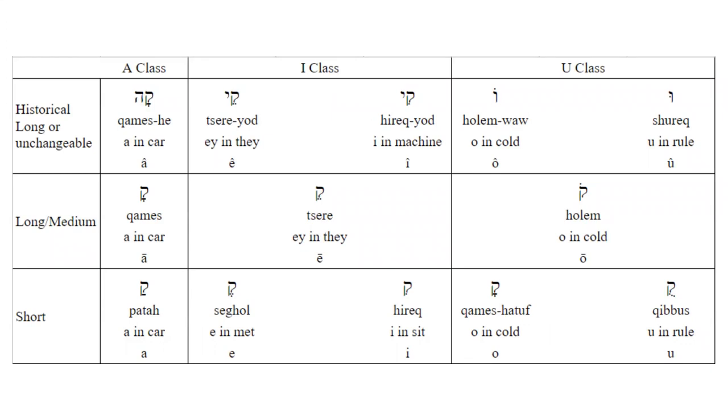Qamets He, Qamets, and Patah are part of the A class vowels. Tsere-Yod, Hiriq Yod, Tsere, Seghol, and Hiriq are part of the I/E class. Vav-Holam, Shureq, Holam, Qamets Hatuf, and Qibbuts are in the O/U class.